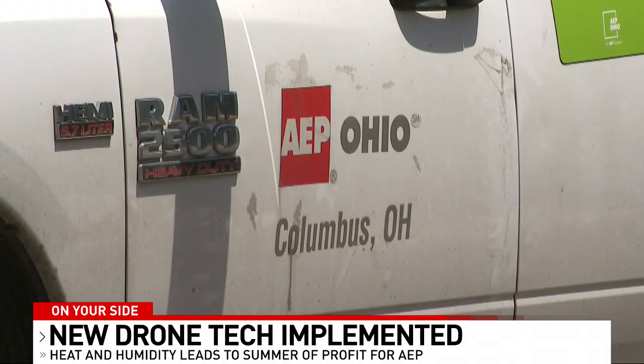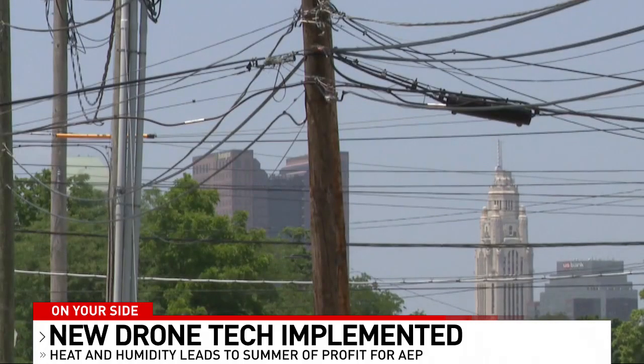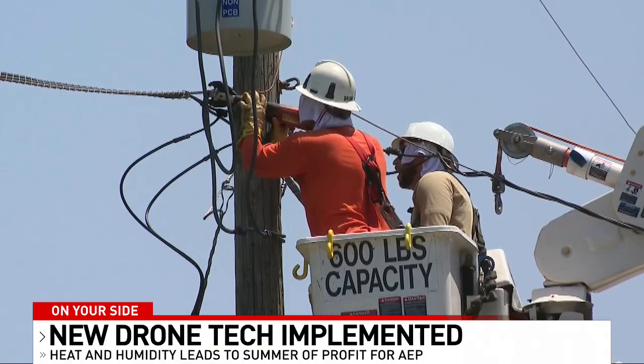As AEP Ohio implements this new technology, we're getting questions from you about rising utility bills, especially as AEP is reporting record-setting profits. So I took that question to the company's local leaders.